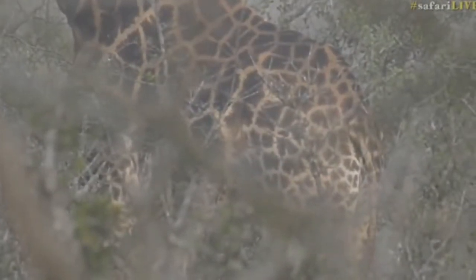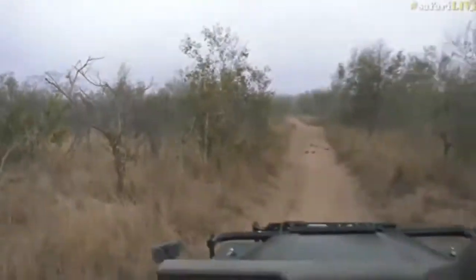I'm going to see if we can move down a little bit so we've got a more open area to see him.